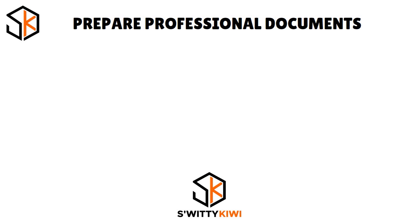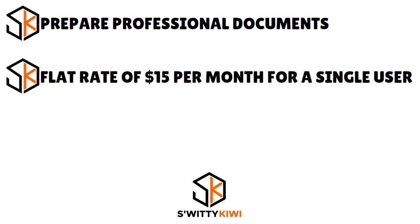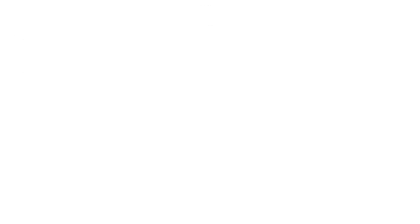Here are the pros and cons of HelloSign. Pros: you can prepare professional documents with signer fields and unlimited requests; flat rate of $15 per month for a single user when billed annually for the essentials plan; upgraded versions include custom branding, bulk sending, and enhanced reporting. Cons: no free version is available; the standard plan starts with two users; and the cheapest plan does not have Salesforce integration.